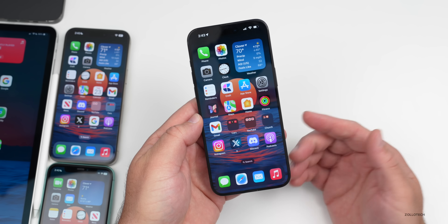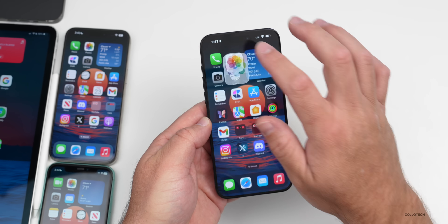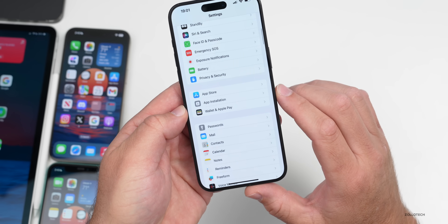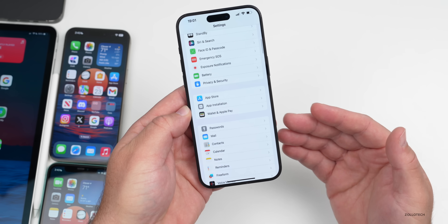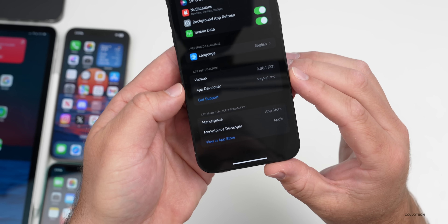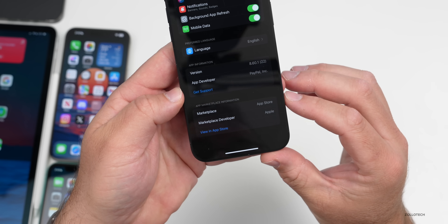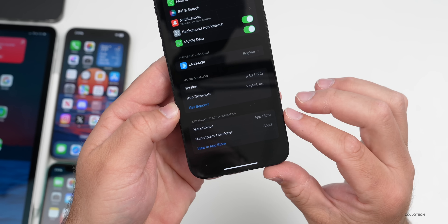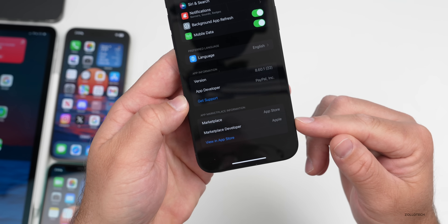With iOS 17.5 Beta 2, Apple added the option for EU users to install apps from a browser outside the App Store if the developer chooses — with all sorts of new options and a new section under Settings for app installation. Now with iOS 17.5 Beta 3, each app gets more information in the EU regarding the developer. You'll see not only the language, but app information for the specific app as well as App Marketplace information — where it was installed from, who the developer of the marketplace was — and you can view it in the App Store.